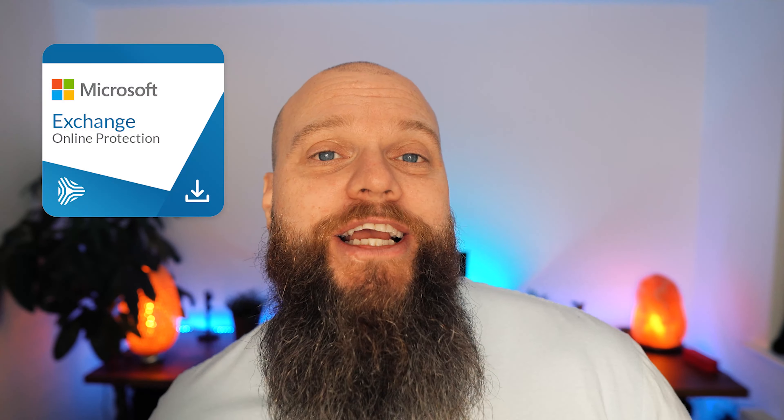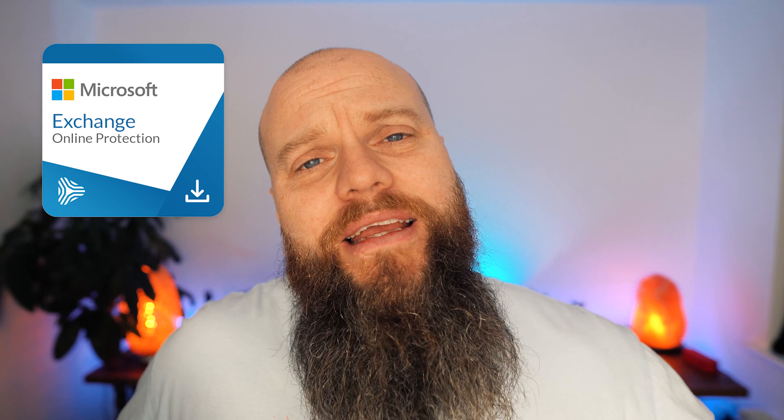Today I'm going to focus on businesses who use Microsoft 365 as their email of choice. There are over 1 million businesses worldwide using Microsoft 365, so the audience for this video should be pretty large. With every Microsoft 365 mailbox, you get some level of email protection built in, called Exchange Online Protection. For me, this is basic email protection — I think businesses need more.